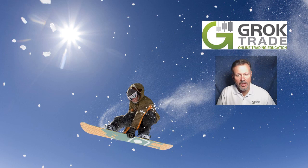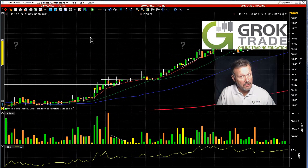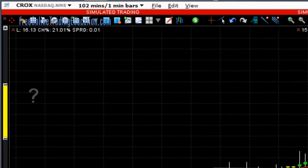Hey, Mark from AirCast Suppern here with FreeOnlineTradingEducation.com, brought to you by BrockTrade. I'm an analyst and host of the CruxStar Trading Room and perhaps your future mentor. Our trade today is on CROX.